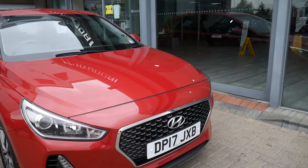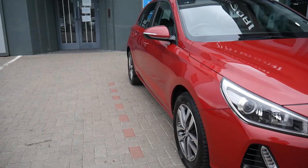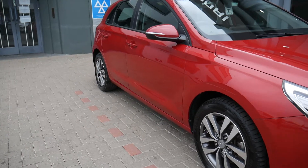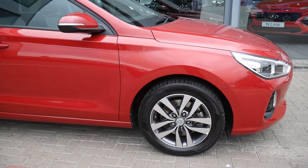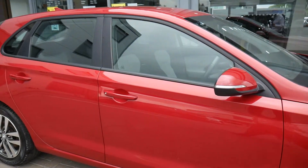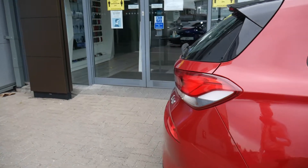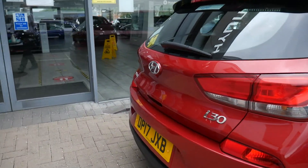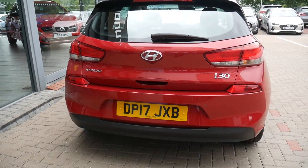It comes Vale equipped, with autonomous emergency braking, LED daytime running lights, static cornering lights, alloy wheels, body-coloured mirrors and door handles. Around the back, you've got your rear parking sensors and rear camera.